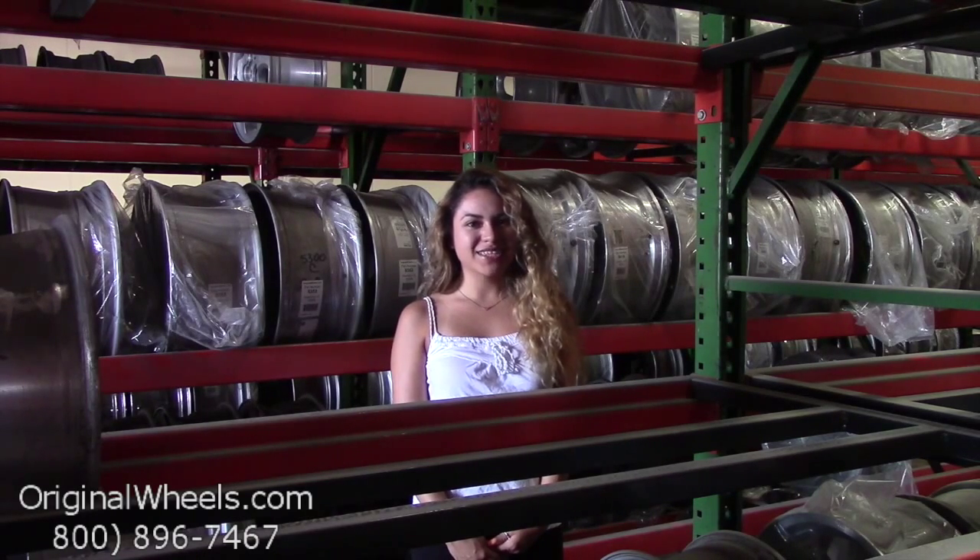Please keep in mind that all of our wheels are hand inspected by our wheel experts to ensure that you receive the best quality wheels possible. Thanks for watching and have a great day.